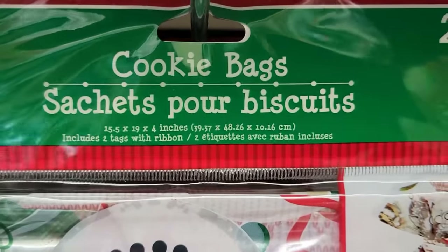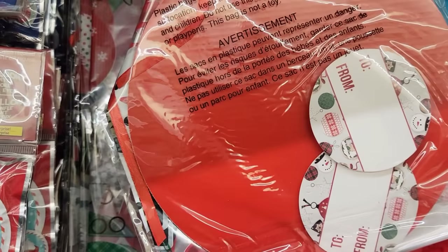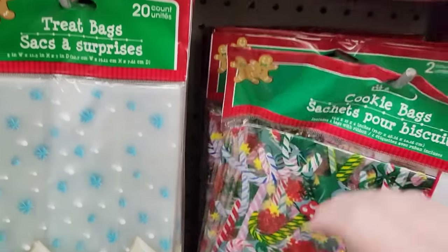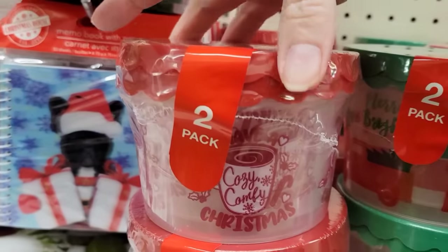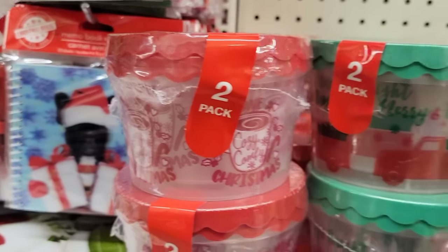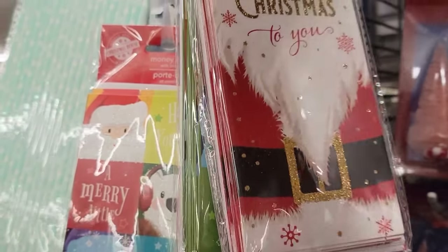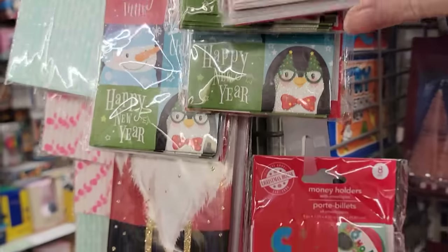Here we have the two-pack of cookie bags. This includes two tags with ribbon and they're roughly about 15 by 19. They also have a print with candy canes, snowflakes, Christmas bulbs, and mittens. You get a two-pack of these Christmas containers with the lid — they are 3 by 4.5 and have two different prints. They also have an eight-pack of money holders, and I'll go ahead and go down through the strip to show you all the different ones they have.